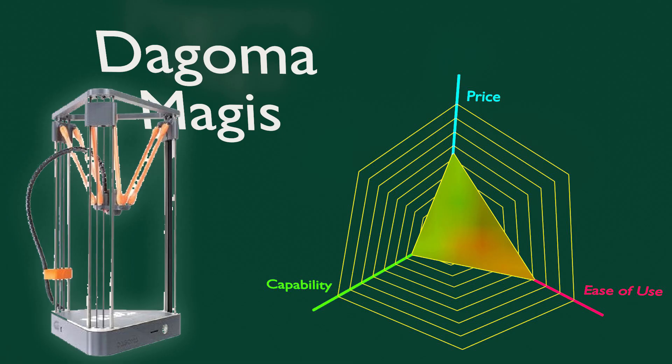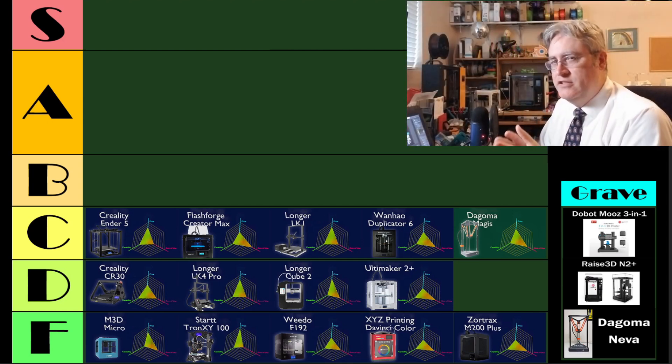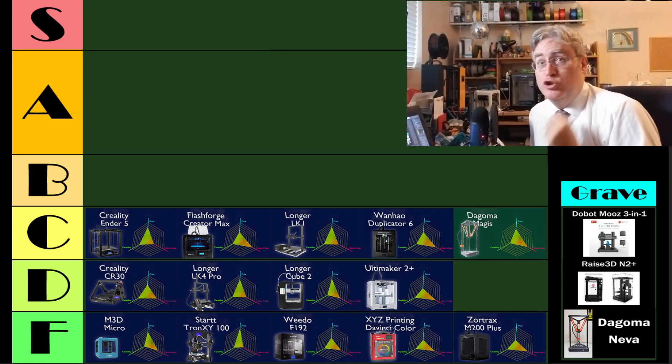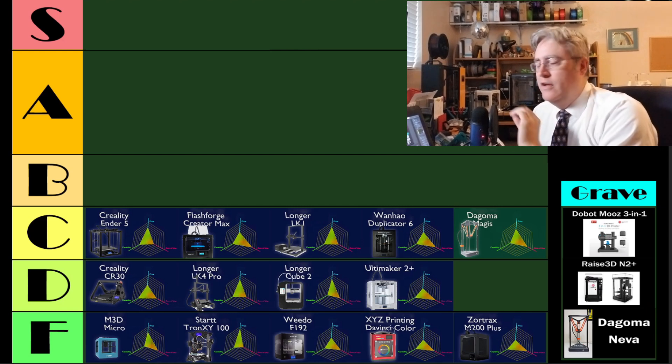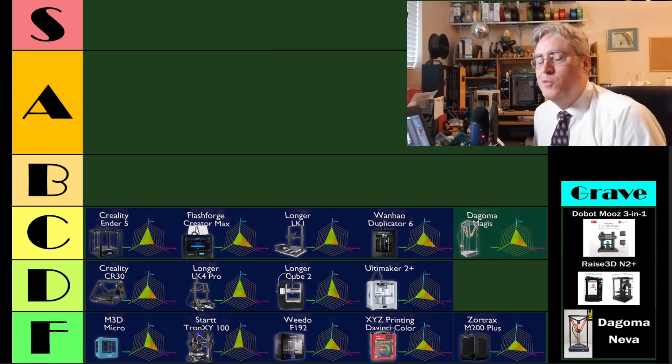And lastly on the C rank, there is the Degama Magus. I should mention it's a slightly different background color because I have not gotten my hands on the Degama Magus, but I'm using the Degama Nevo, which I'm pretty sure they simply made some slight tweaks to and rebranded and called it the Magus — to inform my decision of what this 3D printer should be based on what the manufacturer has produced in the past. It could be off a little bit, but if that's correct, this is where it would sit in the ranking.